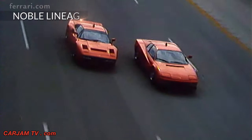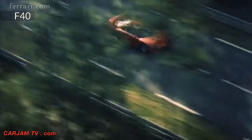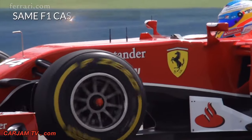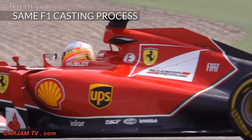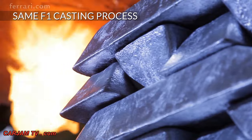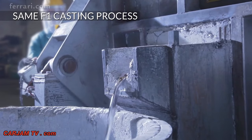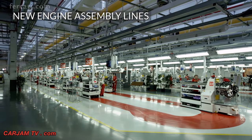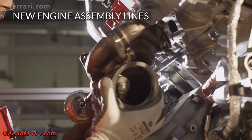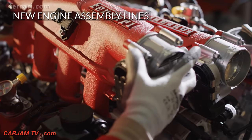A technology already successfully employed in previous hypercars — the 1984 GTO and the 1987 F40 — Ferrari has now set a whole new industry benchmark for turbocharging. Thanks to the latest Formula One know-how, design and simulation software, and casting processes, the California T's new V8 is Ferrari's most sophisticated to date. The engine is built on new assembly lines where technological excellence and superlative craftsmanship combine to produce this unique 560-horsepower engine.